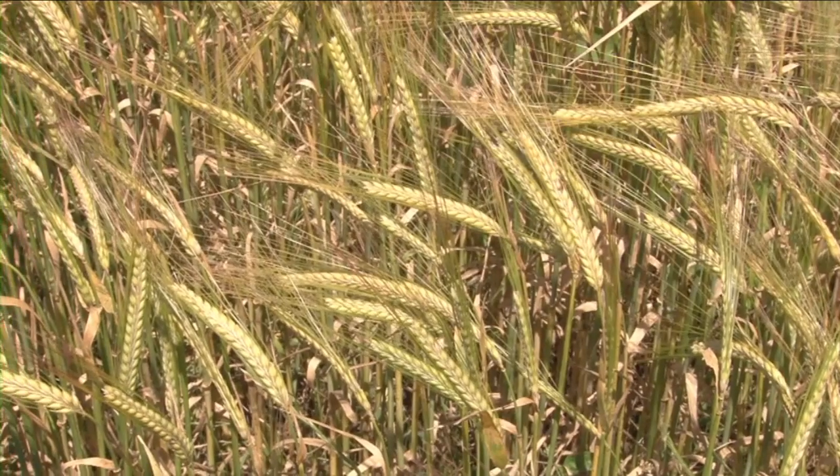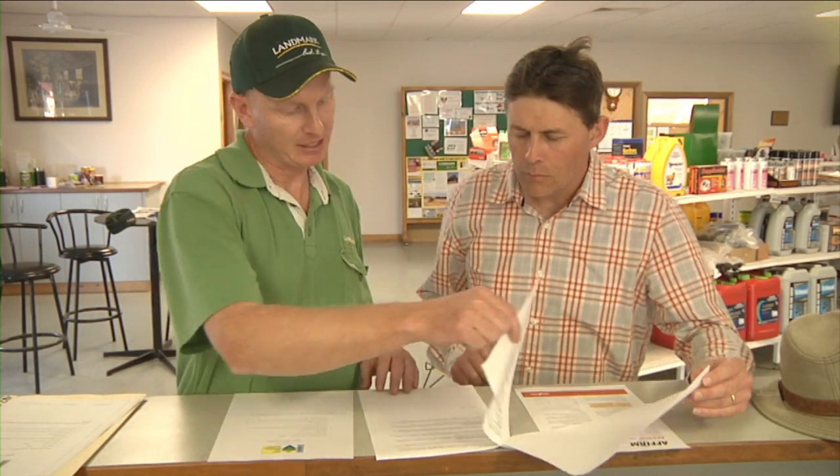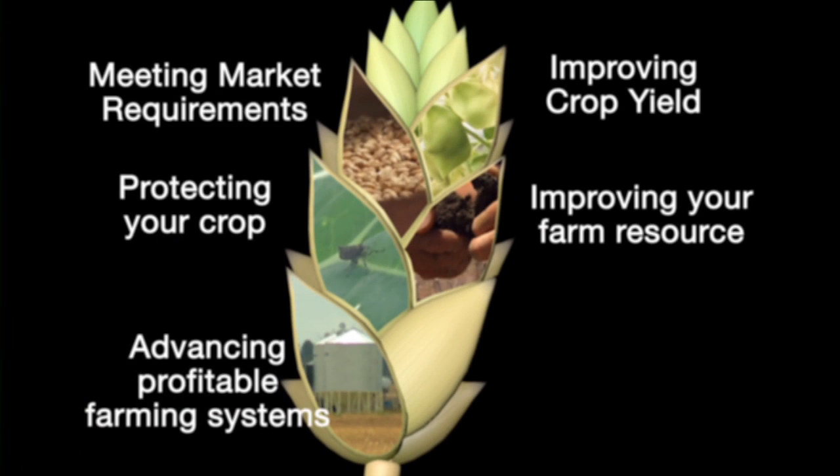In reality, achieving higher profitability comes from correctly navigating complex trade-offs and interactions in your farming system. So our fifth theme, profitable farming systems, recognises that no single aspect of crop production exists in isolation.